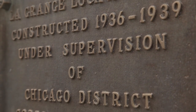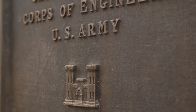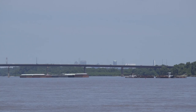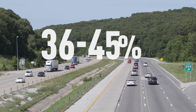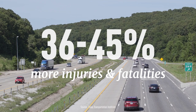If the lock was closed for 30 days, the estimated transportation costs — costs that people would have to pay in addition because of the loss of the lock — is estimated at over $30 million. If the Mississippi and Illinois Rivers were shut down in the vicinity of St. Louis, truck traffic would double, traffic delays would increase five-fold, and injuries and fatalities would increase from 36% to 45% on interstate highways.